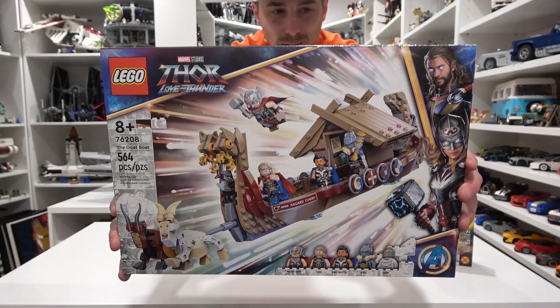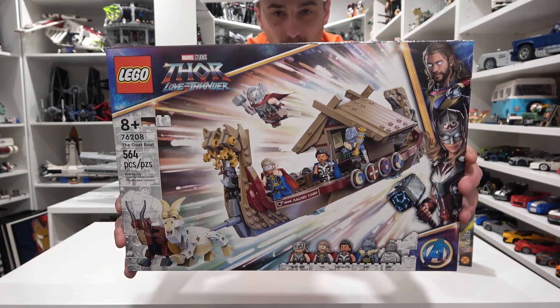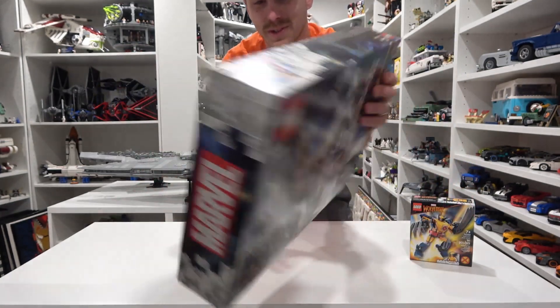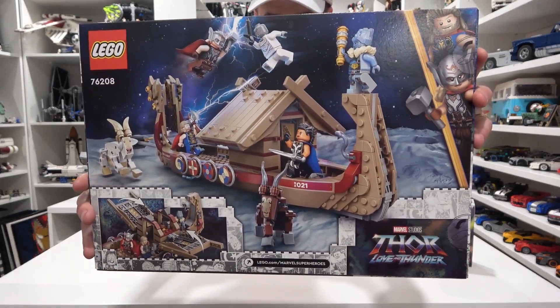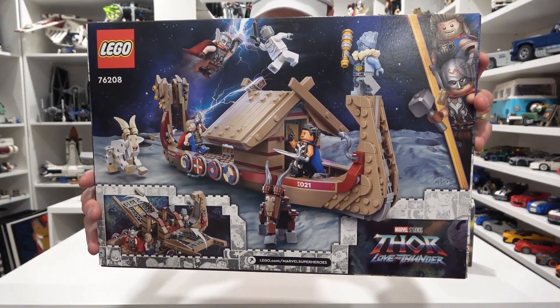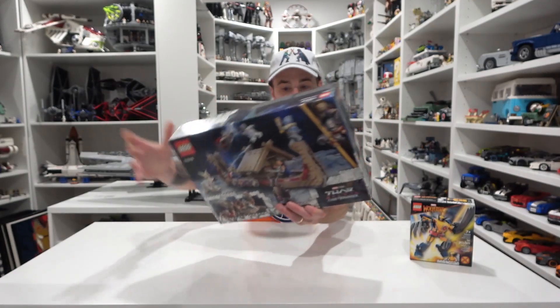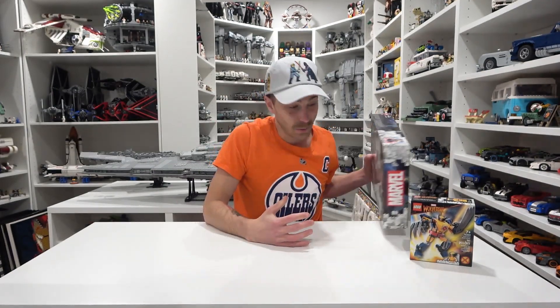Number two is this one here. Who's excited for the new movie — Thor: Love and Thunder? I'm so excited for it. And this is the goat boat. The goats look hilarious and the minifigures look awesome too. We have Mighty Thor, Thor, Valkyrie, Korg, and Gore. I don't know who that is, but that looks pretty sweet. I need to get that one built. So that's the only two Marvel sets we have in our backlog.